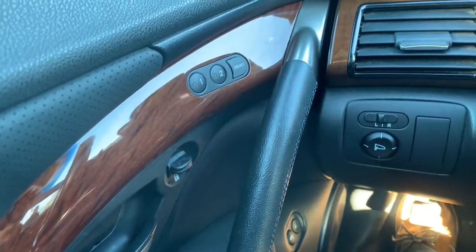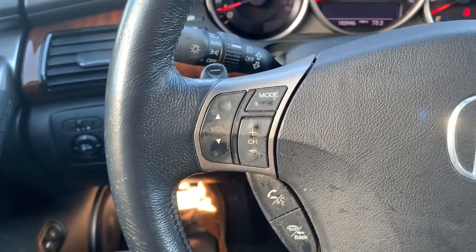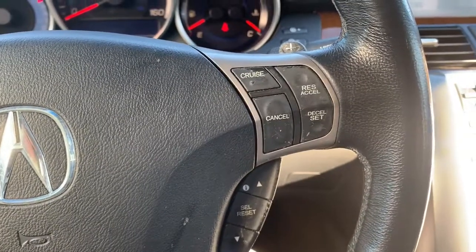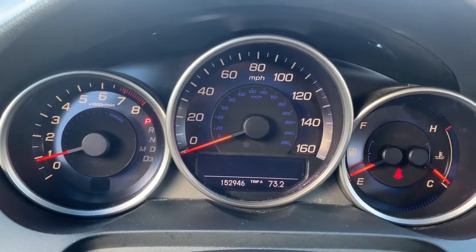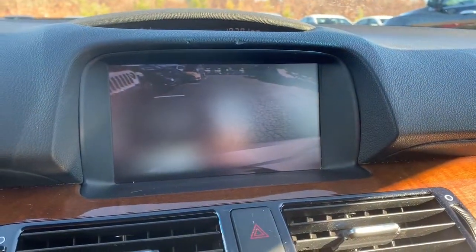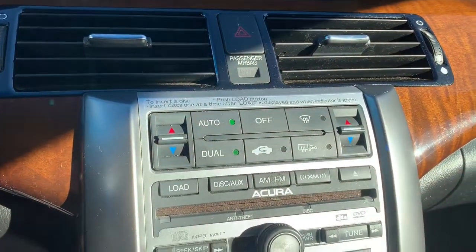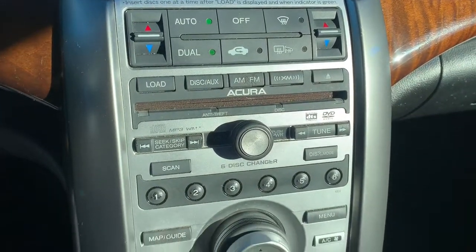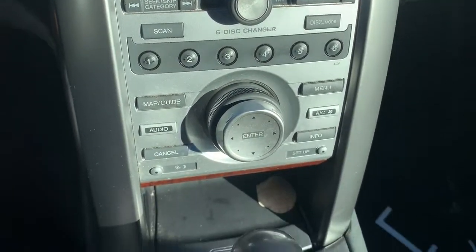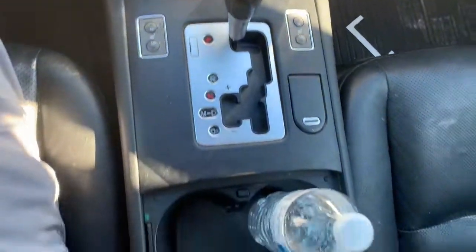Memory seats. Cruise control and phone settings. This one also has a digital screen with rear-view camera, a six-disc CD changer, navigation, as well as a manual mode that will allow you to shift the vehicle when you want to.